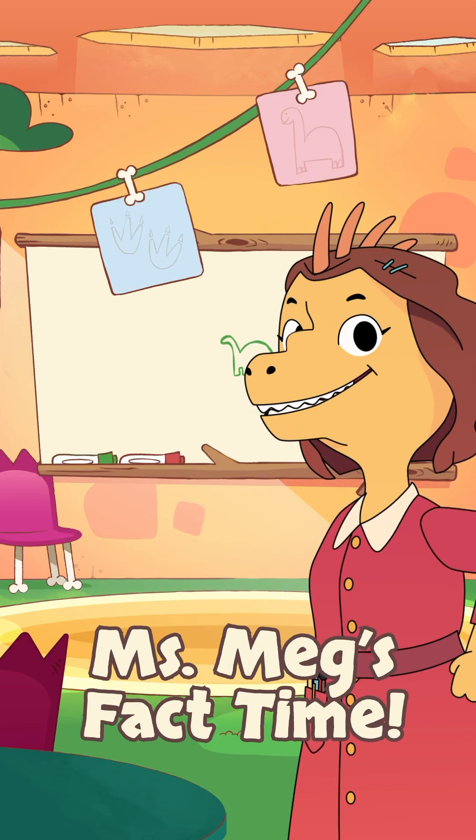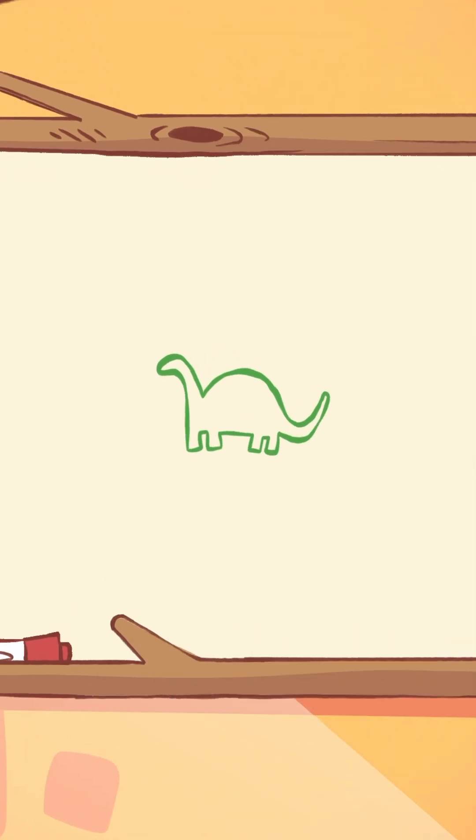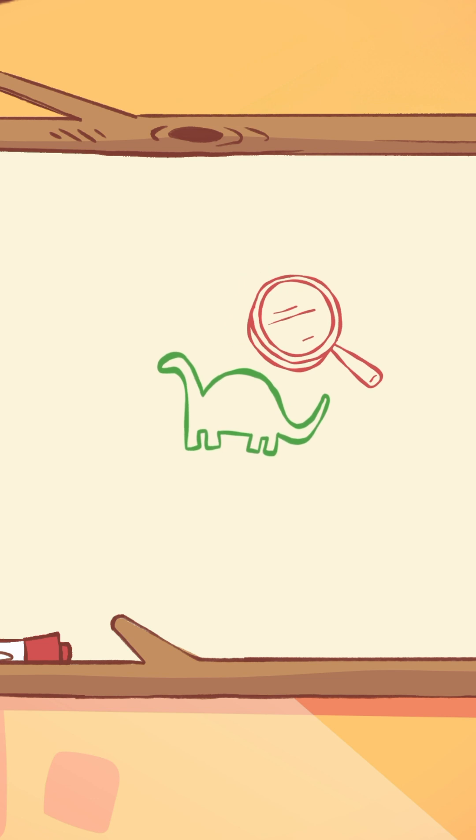Hello everyone, it's Miss Meg, back with another amazing fact about dinosaurs. Have you ever wondered how we know so much about dinosaurs when they lived millions of years ago? It's all thanks to something really special.